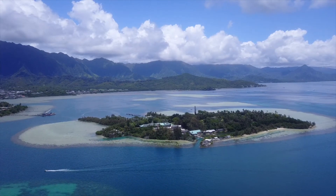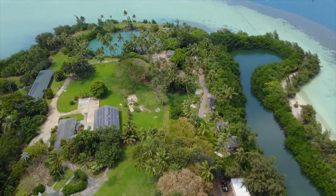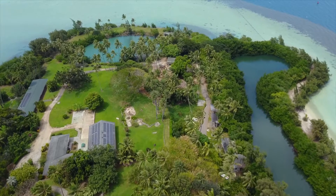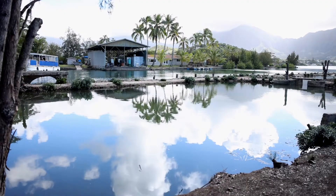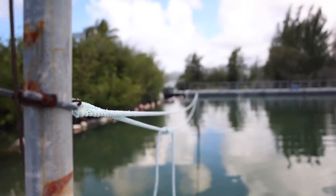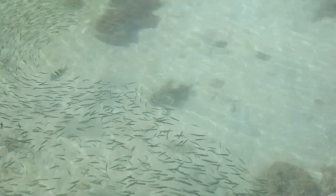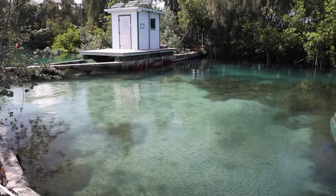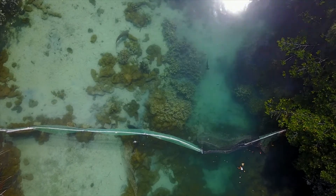HIMB, or the Hawaii Institute of Marine Biology, is a research facility located on Mokuoloe, otherwise known as Coconut Island, which is in the middle of Kaneohe Bay. This unique location gives researchers a very special opportunity to conduct research with incredible access to fieldwork and sampling. We have labs here focused on pretty much all areas of marine science, everything from marine microbes to marine mammals.